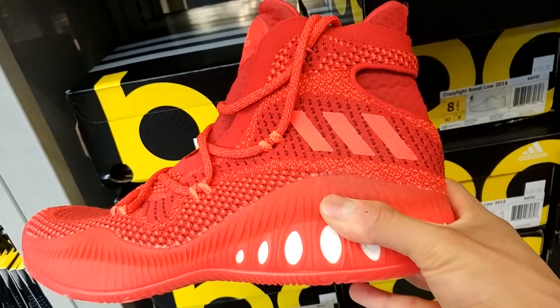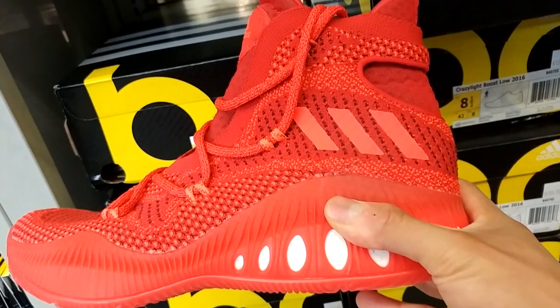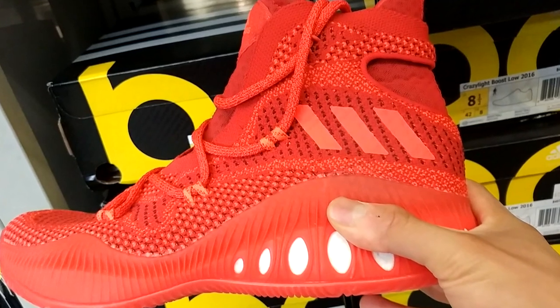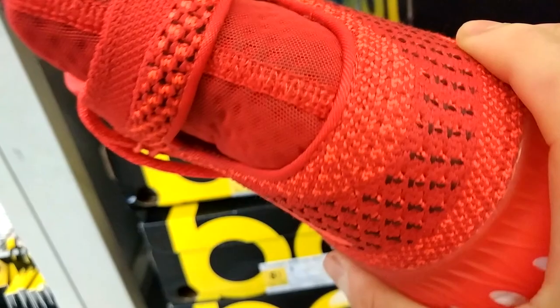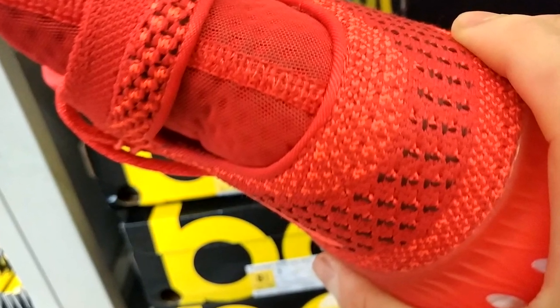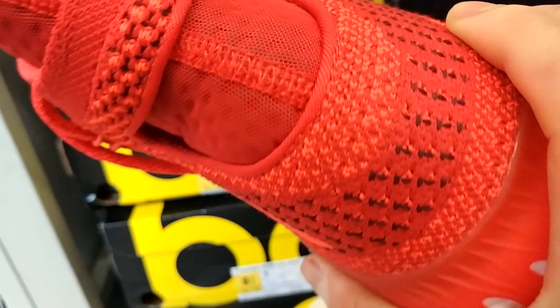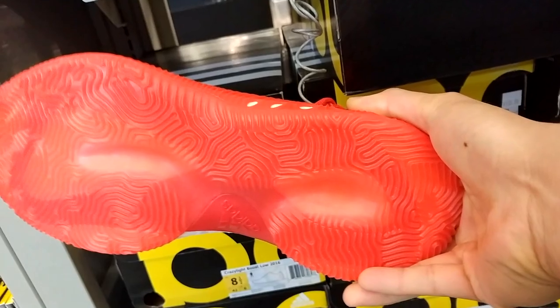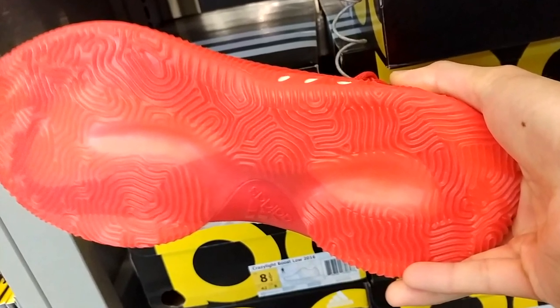And then we got these Crazy Explosives — these are the shoes Andrew Wiggins will be wearing. Got that Primeknit upper, full-length Boost technology, and this crazy lace system that wraps around the high foot. It looks like a very supportive shoe on a basketball court, but I don't know if I'm sold on it yet.